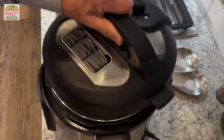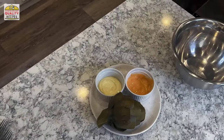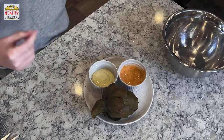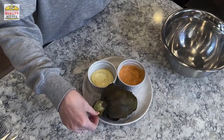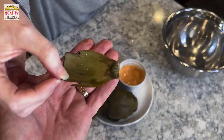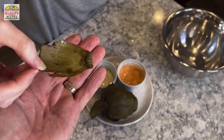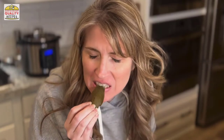Once your artichokes are done, lift the lid carefully to avoid the steam and take them out with tongs or by using the trivet handles. Now it's time for the taste test. The leaf should pull off very gently just like that — you can see it's cooked all the way through. Scrape your teeth across the top and bottom, slide out the fiber, and you eat the meat. You can see how Jessica is sliding her teeth across that getting the meat off — it's delicious.